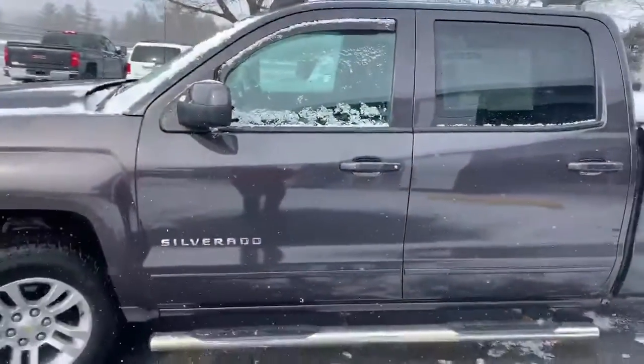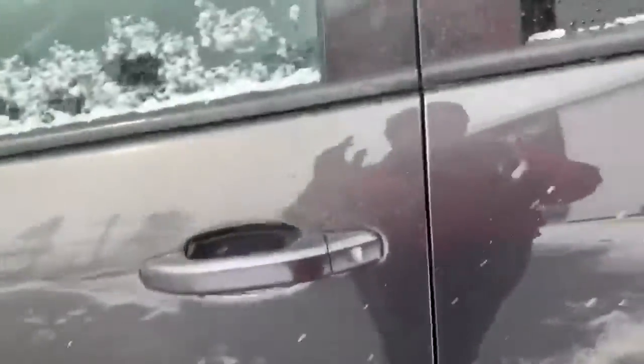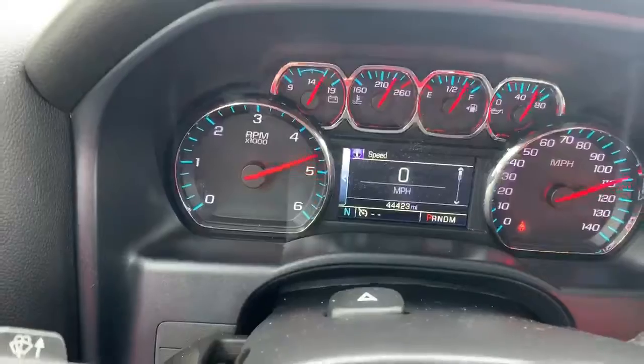This particular vehicle is the crew cab, so full four-door configuration with running boards installed. You do have a powered seat and it looks to be in excellent condition. Let's take a look inside — roughly about 44,000 miles on this one.